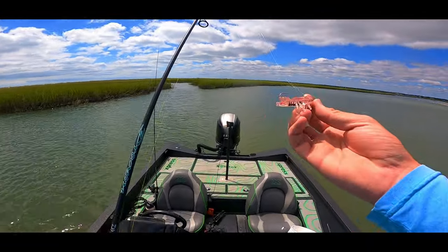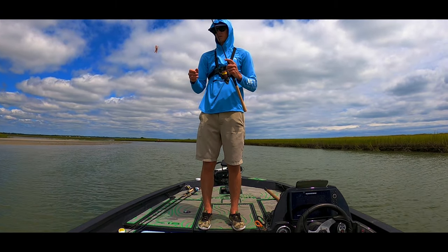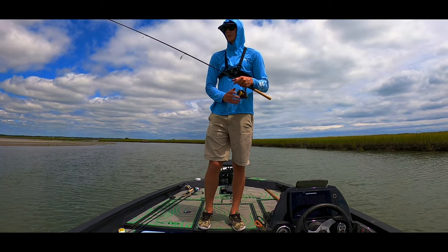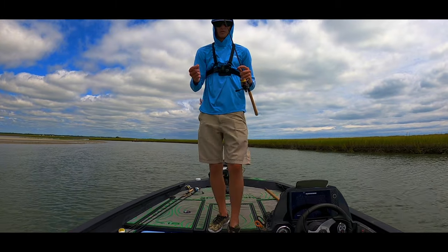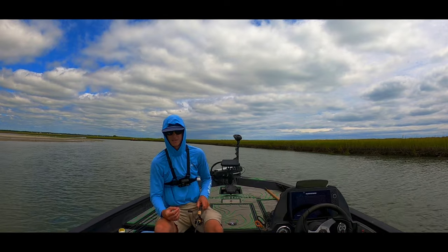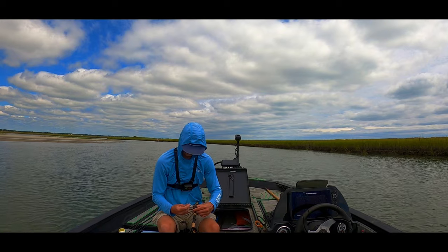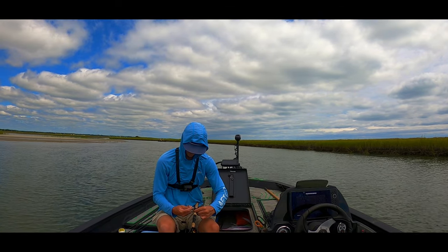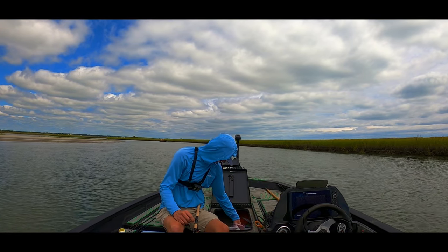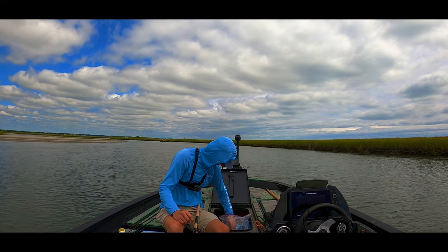Thanks - a pinfish or puffer fish completely destroyed it, so I need to tie another one on. Luckily I have more. Got a keeper flounder in the boat and that was the whole goal. I'm not really strapped for wanting to fill a limit - just wanted to get out here and celebrate flounder season. Good feeling to get that guy in the boat. Going to tie on another one of these shrimps and see if we get some more.